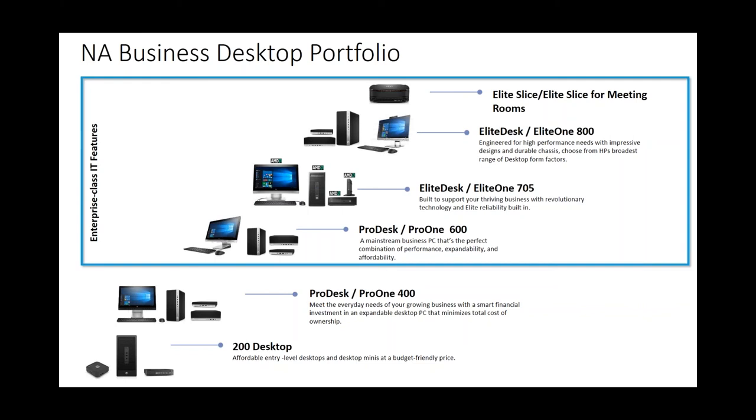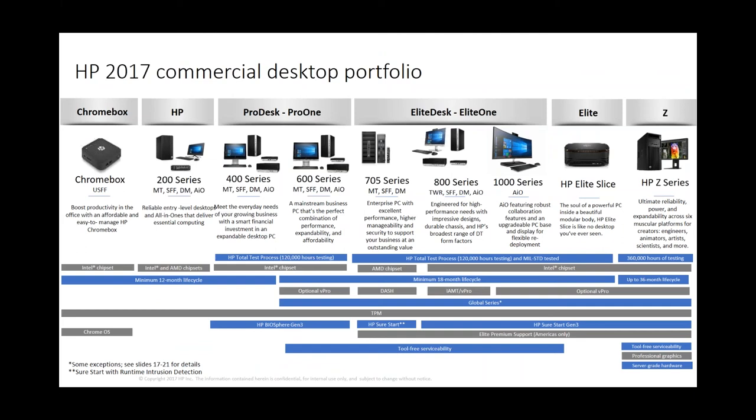Good afternoon everyone — thanks for taking some time on this Wednesday afternoon and hope everyone's having a good holiday season. Following up on Jorge's great info on Intel Optane technology, I want to give everyone an idea of the HP desktop portfolio and the forward-looking roadmap over the next 12 months, and then give a couple examples of options we have right now off the shelf that include Optane memory.